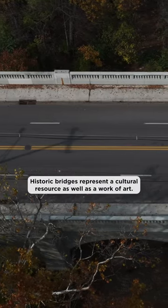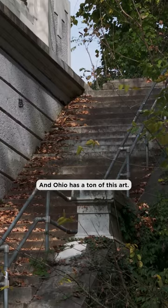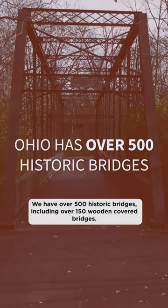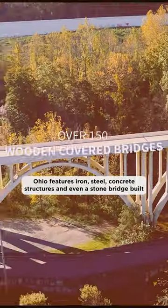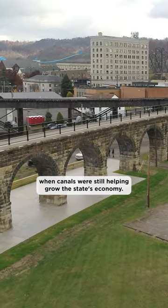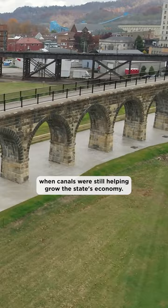Historic bridges represent a cultural resource as well as a work of art, and Ohio has a ton of this art. We have over 500 historic bridges, including over 150 wooden covered bridges. Ohio features iron, steel, and concrete structures, and even a stone bridge built when canals were still helping grow the state's economy.